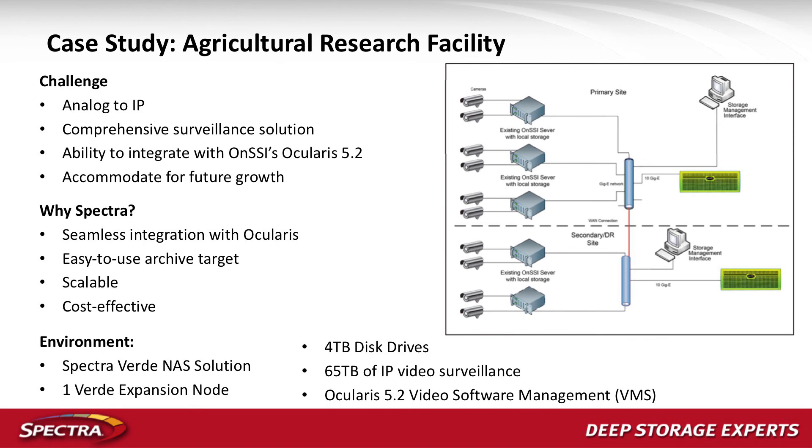Here's a quick look at a couple of case studies. The first is an agricultural research facility we were working with through our partner SSI with their Ocularis product. They started out very small with some archiving, and the system has continued to grow over the last three years — now out to about 700 terabytes of storage. They're looking to push this solution out to all their locations because they like the functionality, the low cost, and especially the easy deployment, since many of those sites won't have dedicated IT people.